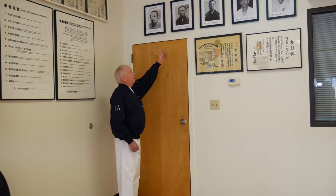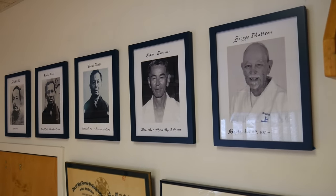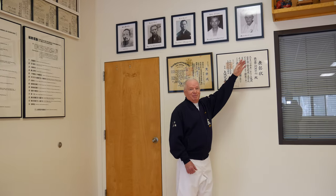First we start with our lineage. Our lineage began with Shu Shiwa, who taught Kanbun Ueichi, who taught Kanei Ueichi, who taught Ryuko Tomiyose, who taught George Mattson, who taught me.